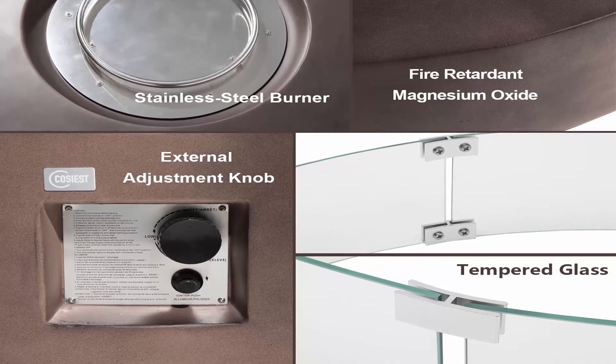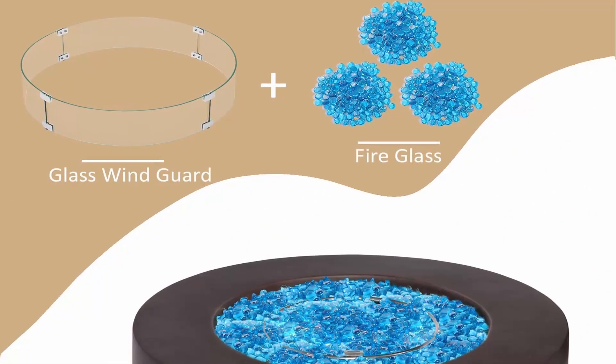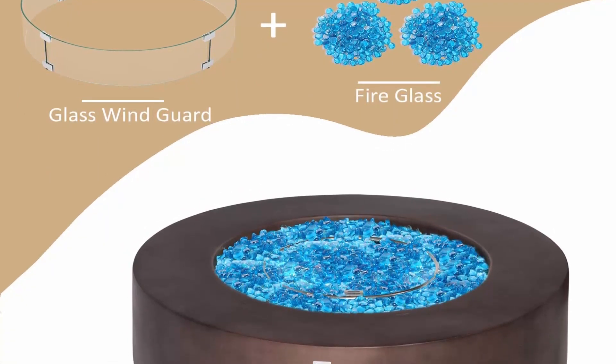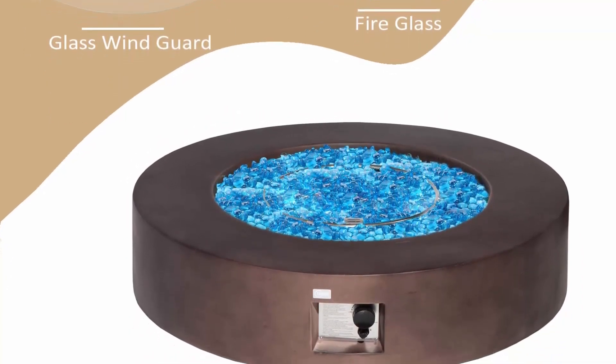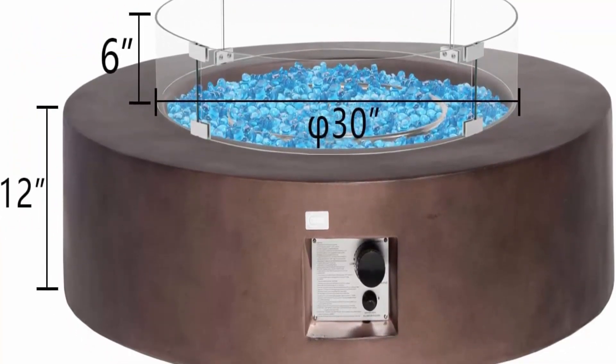Natural red lava pieces fill the burner bowl and help retain warmth longer as they are heated by the flames. Aqua blue fire glass adds color to the brown fire table. No soot or ash to clean up and no smoke as with wood burning or charcoal fires — clean burning propane stays lit with no stoking and is better for the environment.